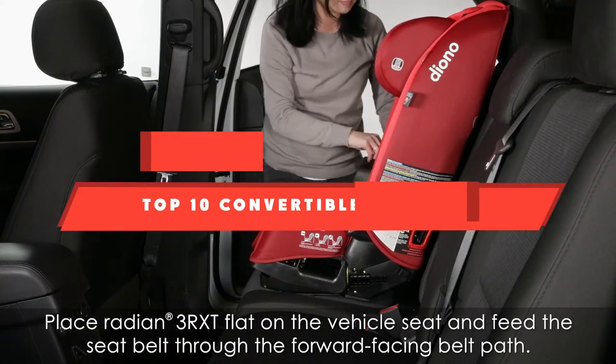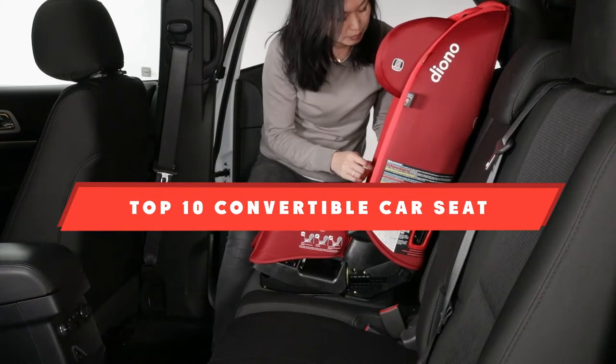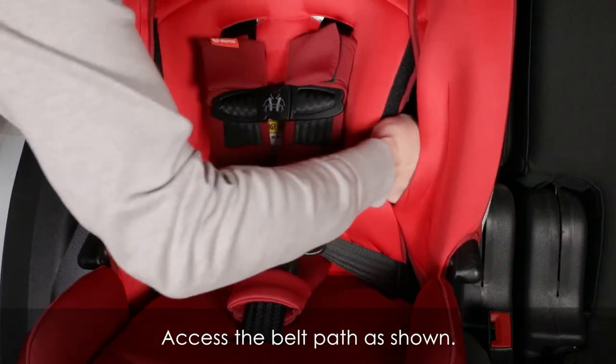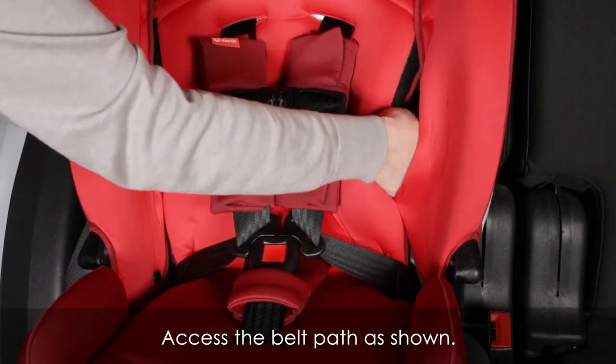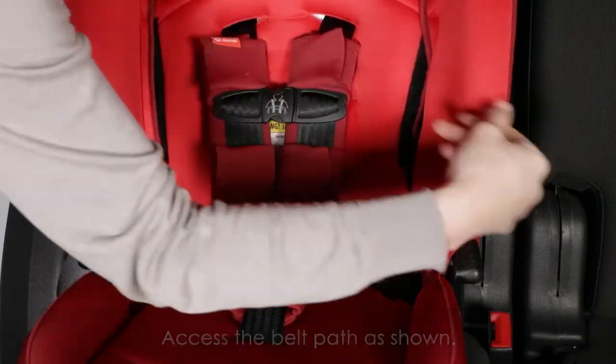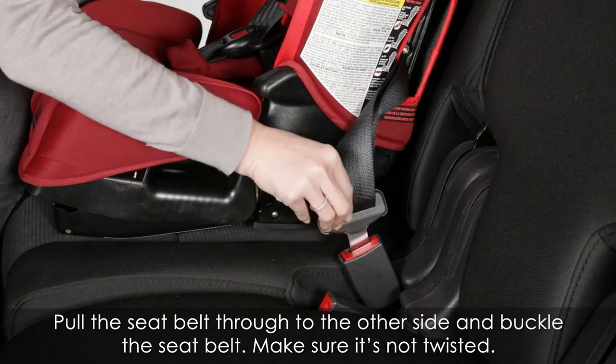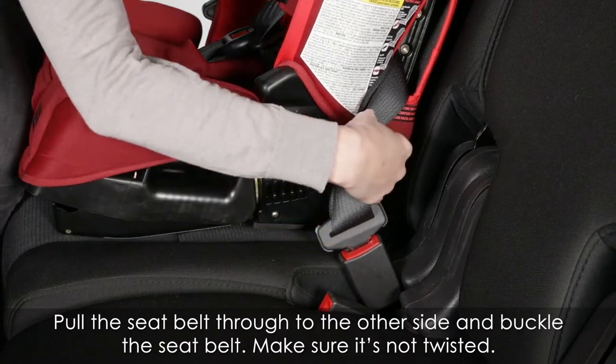If you're looking for the best convertible car seat, here's a list you must see. We made this list based on our personal preference and sorted it based on their features, prices, quality, durability, and reputation of the manufacturers and customer feedback. Also, we've included options for every type of customer. So let's get started.